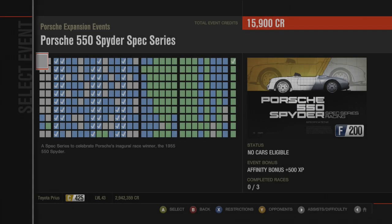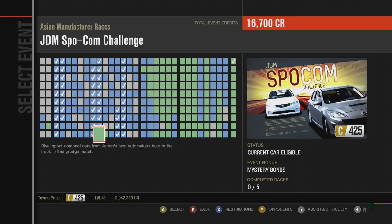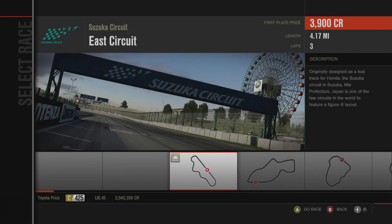Prius, beige, Tommy Cairo body kit, let's go. JDM Spocom Challenge — rival sport compact cars from Japan's best automakers takes to the track in this grudge match.